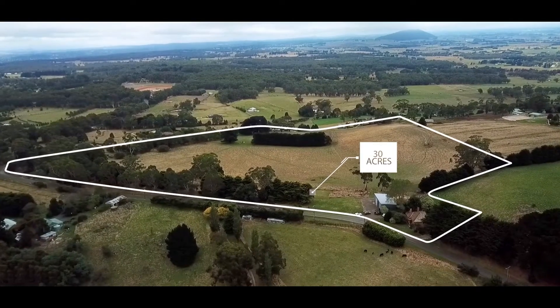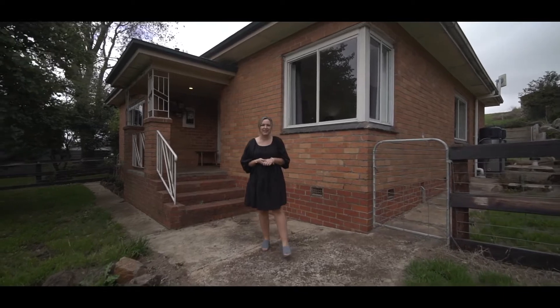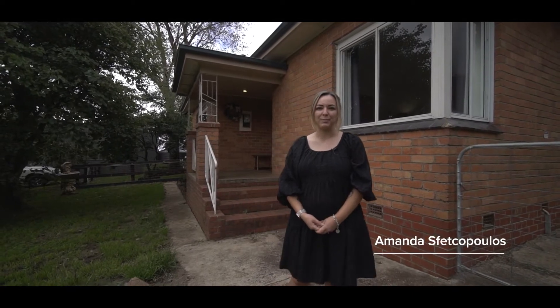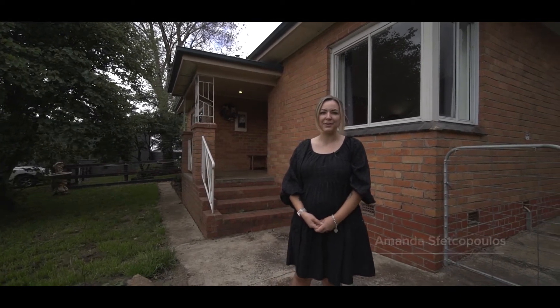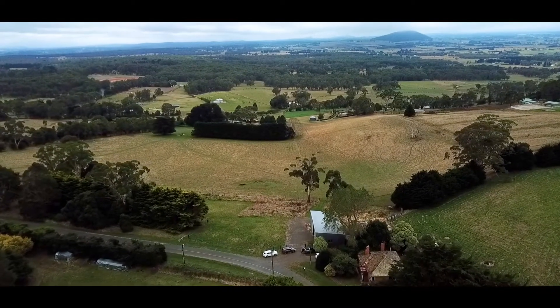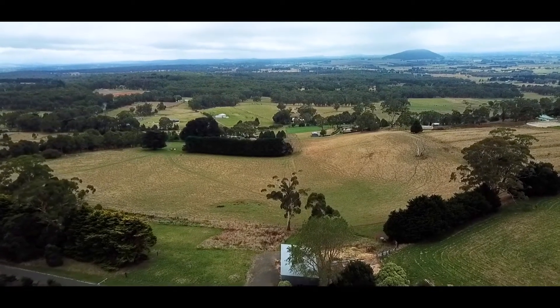Set on approximately 30 acres, this is a once-in-a-lifetime opportunity to secure this special property on Mount Bunningong with planning permits for a new build. I'm Amanda Svetkopoulos and welcome to 193 Mount Bunningong Road in Bunningong. From the moment you step foot on this property, you will be impressed with the views towards Ballarat, Bunningong and farmland towards Melbourne.